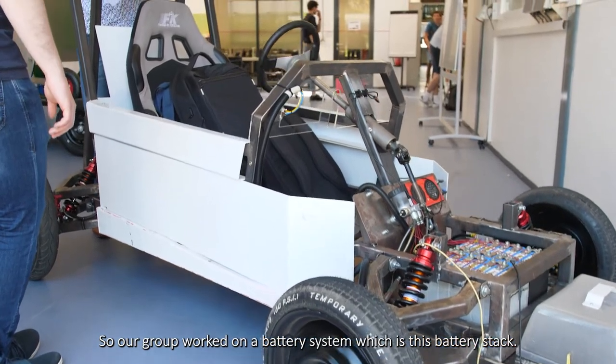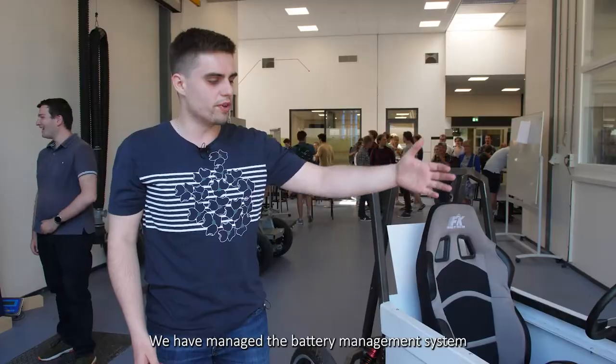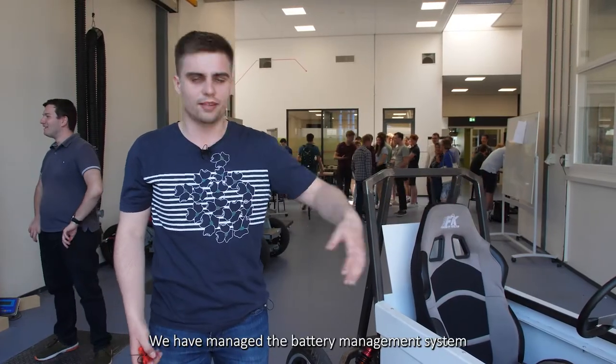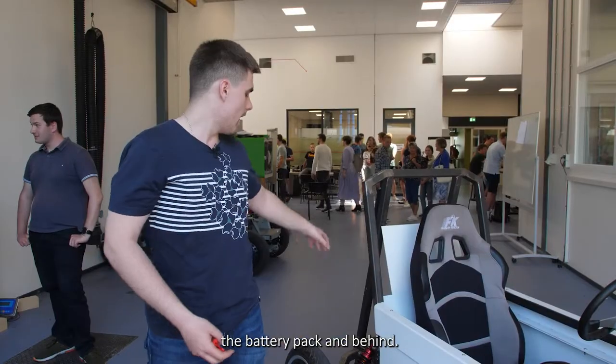Our group worked on a battery system, which is this battery stack. We managed the battery management system — we programmed it, made all the wirings here, and the battery pack behind.